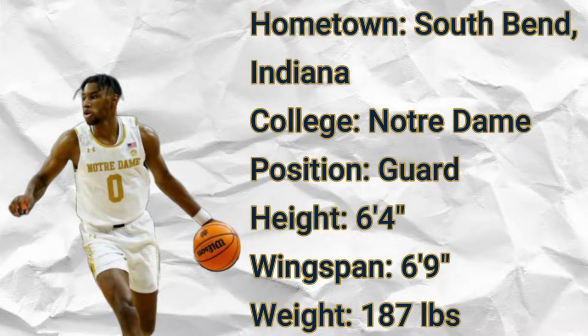Hailing from South Bend, Indiana, Blake Wesley is a 6'4 guard weighing 187 pounds with a 6'9 wingspan who played his college ball at Notre Dame.